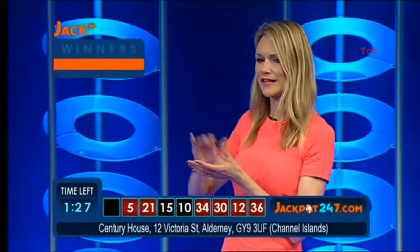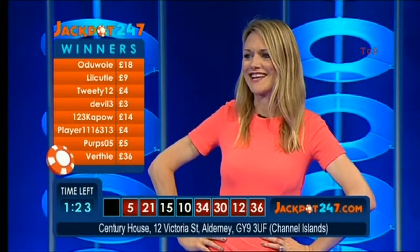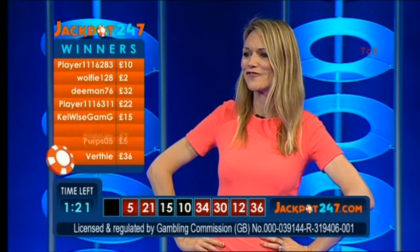Lots of our players linking that with the green zero. Did you do that to make it to the winner's list? We've got Oldie Wolley who's won £18, Lil Cutie winning £9, Tweety you've got £4, Wolfie's got £2, Kel Wise winning £15, Team Meister has won £9, and Tango has won £9. Congratulations.